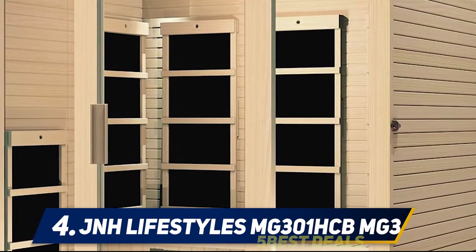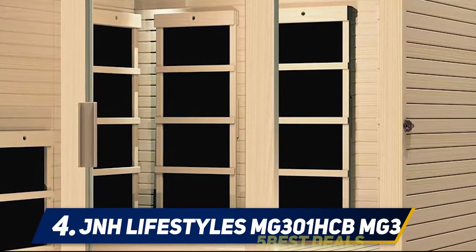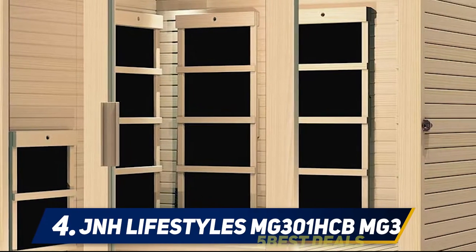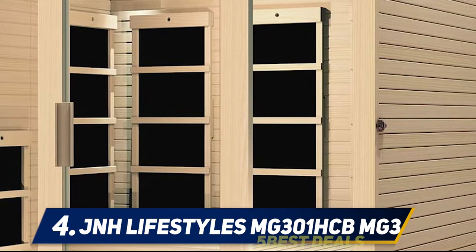The interior features an LED bulb that is energy efficient and long lasting, which means you will enjoy the sauna for a long time. Also, you'll enjoy its premium sound system with speakers to keep your mind relaxed and calm during the sauna session.